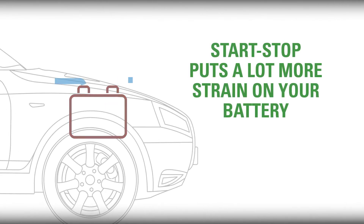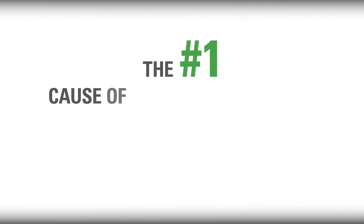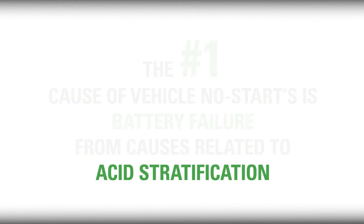While it saves fuel, Start-Stop puts a lot more strain on your battery because it has to cycle and start many more times per day. If the battery does not maintain a high level of charge acceptance, the vehicle's anti-idle systems will not function properly. And in conjunction with increased electrical loads, the number one cause of vehicle no-starts is battery failure from causes related to acid stratification.